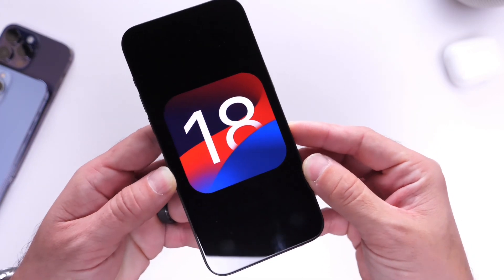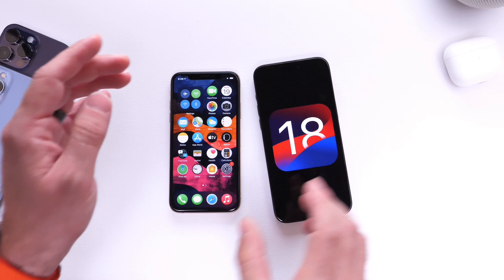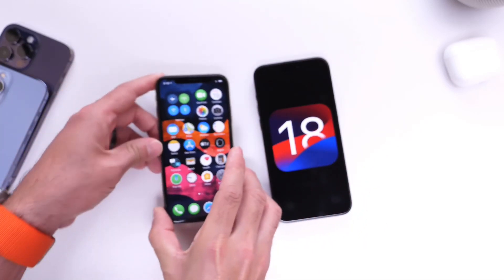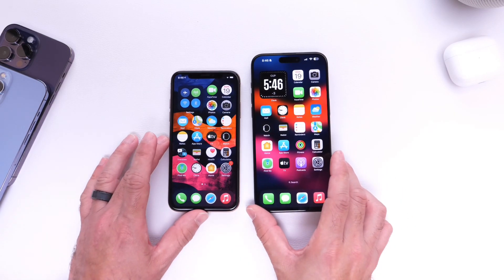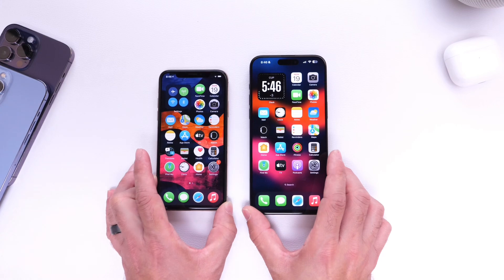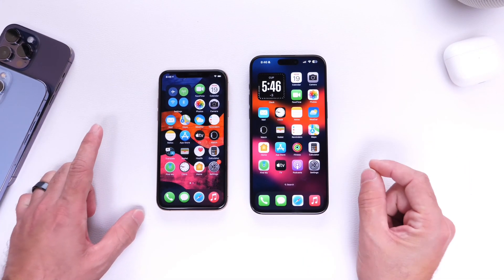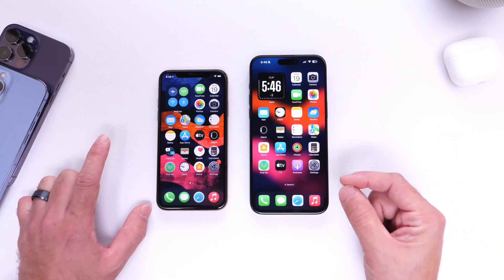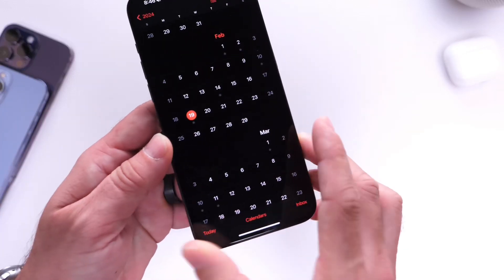In this video I want to talk about a few fundamental flaws within iOS that really need to be addressed this year. I have a jailbroken iPhone here just for demo, in comparison to a stock iPhone, and I also want to talk about a few things that Apple has already confirmed to be working on for iOS 18. The first beta usually happens at WWDC — the Worldwide Developers Conference — which usually happens the first week of June.